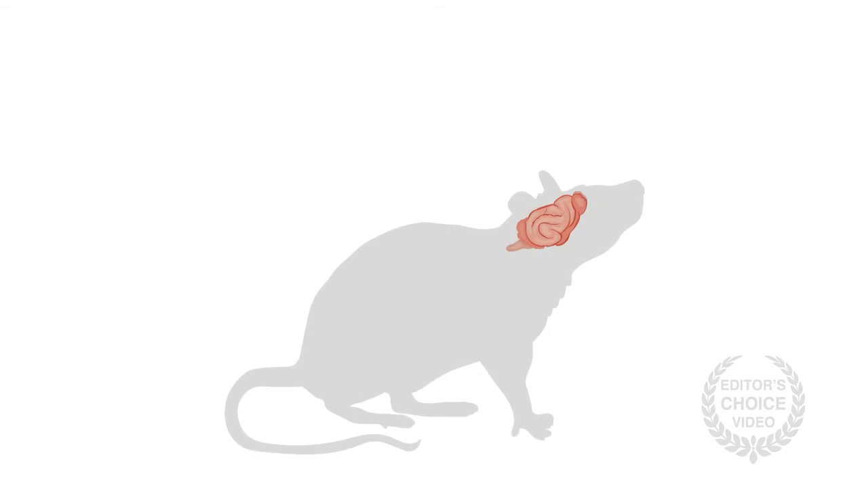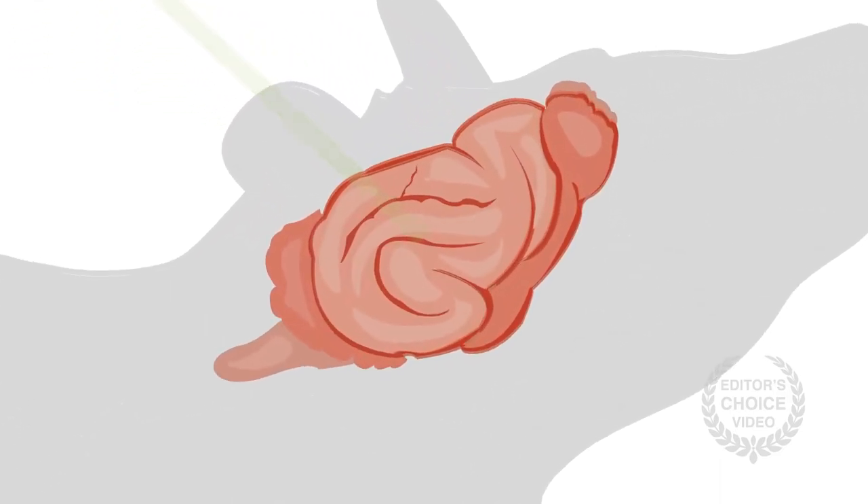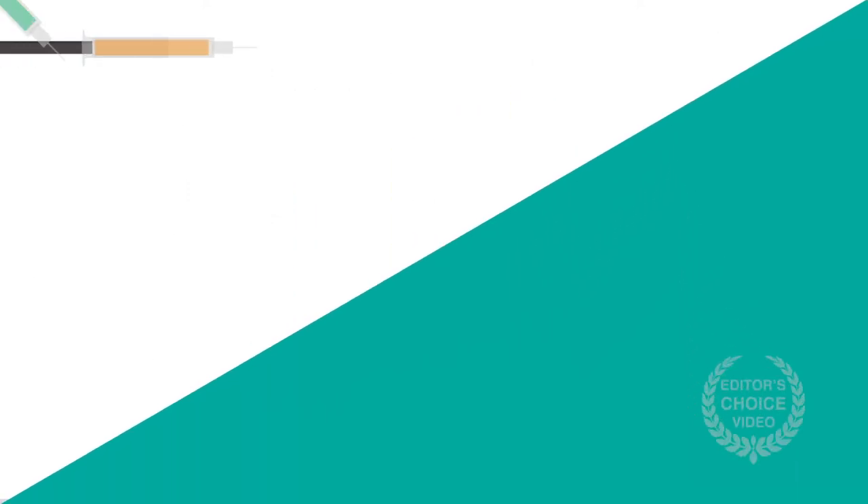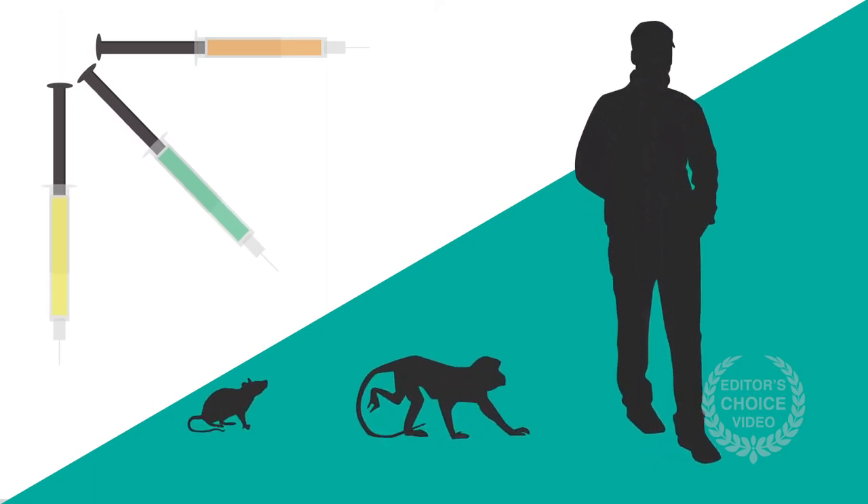Acute slices of rodent neocortex suggest that information transfer in and among cortical networks is exquisitely more sensitive to lower concentrations of most anesthetics than the ascending information from subcortical regions controlled by the thalamus. Of course, other factors may always be considered — the type of agent used, the context in which it is used, and the organism receiving it.